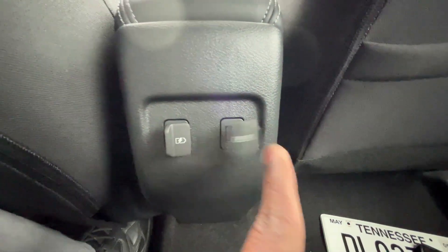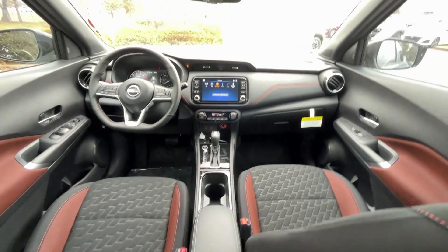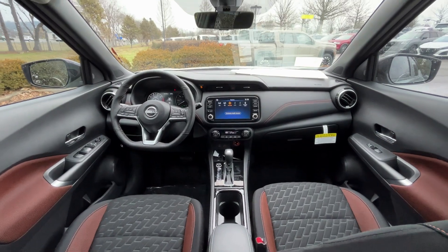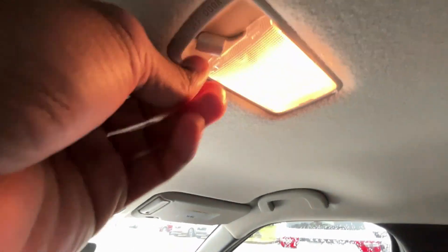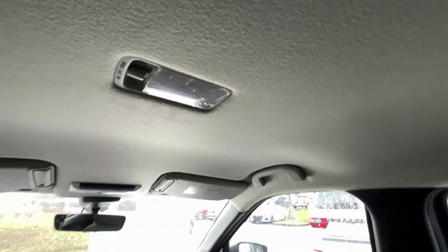We have two USB charge ports back here. There's a view of the front from the back. The door light can be toggled off or on — I would have liked to see a premium dome light in there. You can hang your clothes on the bar, though we don't have a specific hanger. You do get grab bars on all four doors.